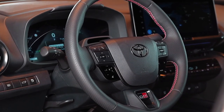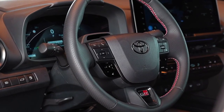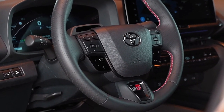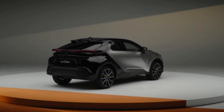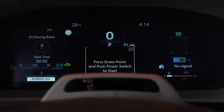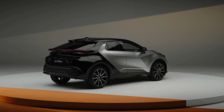The next-generation Toyota C-HR crossover has been spied for the first time inside and out, ahead of its Australian arrival in the first half of 2024. This new C-HR was first previewed back in 2022 with the C-HR Prologue concept, which features an evolution of the current model's coupe-like profile plus some design cues from the new Prius.